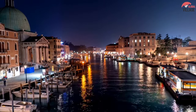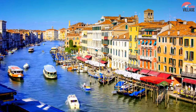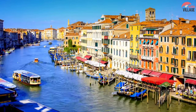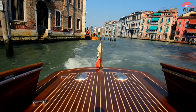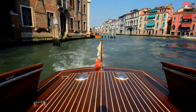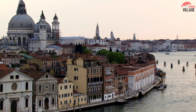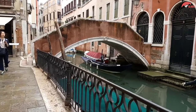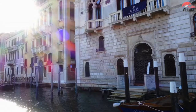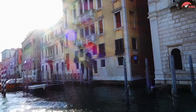Venice is unlike any other city in Europe or the world, as it is built on 118 islands off the coast of northeastern Italy. The City of Canals, which has remained virtually constant in appearance for over 600 years, resembles something out of a picture book rather than a modern metropolis. It's a place where the entire city is seen as a tourist attraction. Millions of travelers go to Venice each year to take in the sights and sounds of this beautiful city.